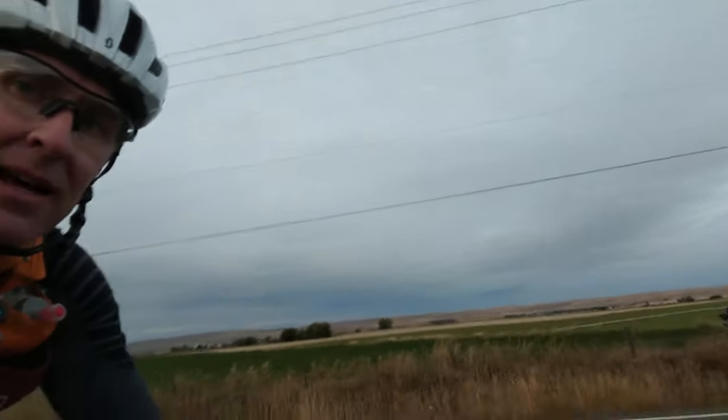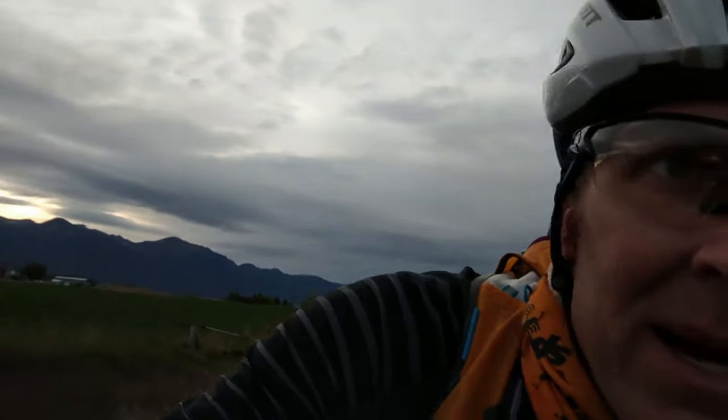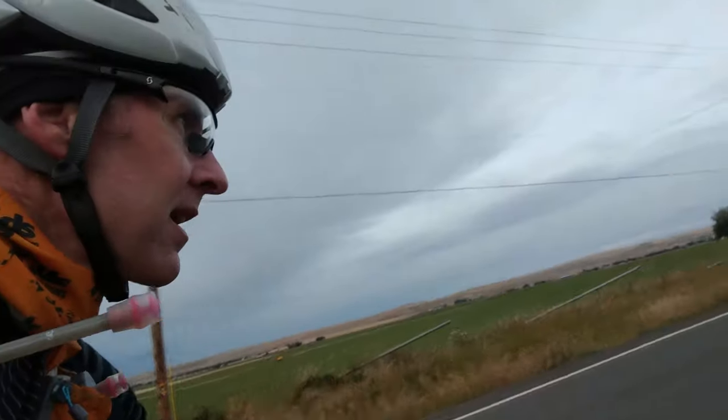Hopefully that storm doesn't head my way — I'm not fully prepared for rain, but I'll survive it. Anyway, beautiful evening. Leaving those mountains behind, heading for some mountains you can't see. There's some cloud cover on them right now.